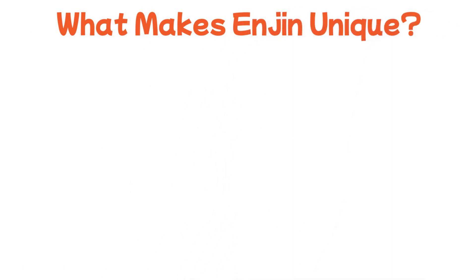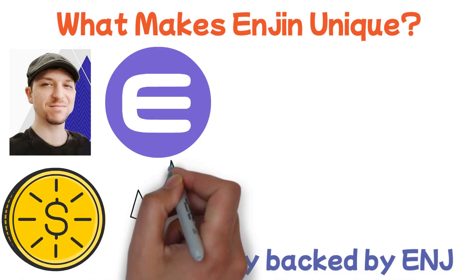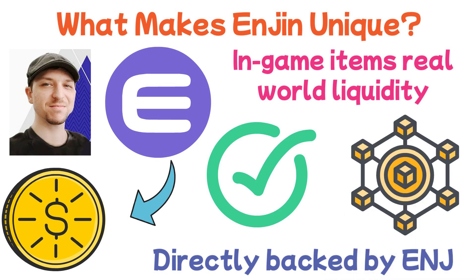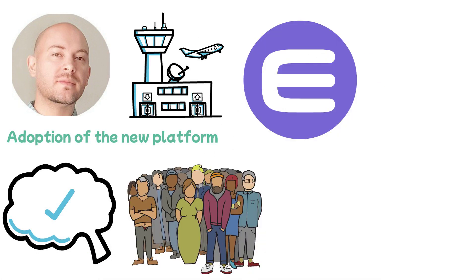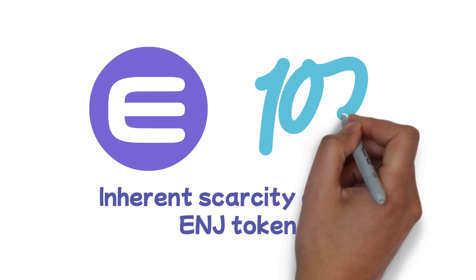What makes Enjin unique? According to co-founder Witek Radomski, Enjin Coin is unique in that every token minted with the Enjin platform is directly backed by ENJ, the platform's token. It essentially gives in-game items real-world liquidity, opening up the possibility for crypto-powered blockchain gaming and gamified real-world platforms. Co-founder Blagov has stated the company is focused on adoption, imagining a future where millions of gamers use digital items backed by Enjin Coin without even knowing it exists. Enjin's solid use case, along with the inherent scarcity of the ENJ token, creates a great value proposition for the project.